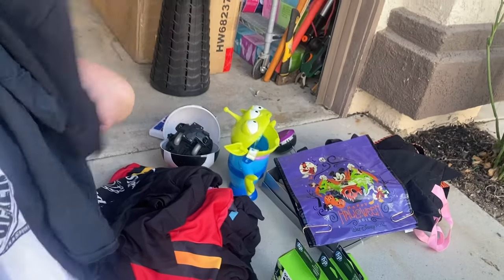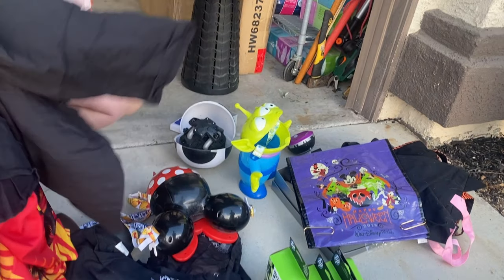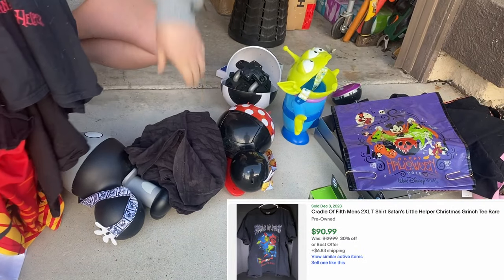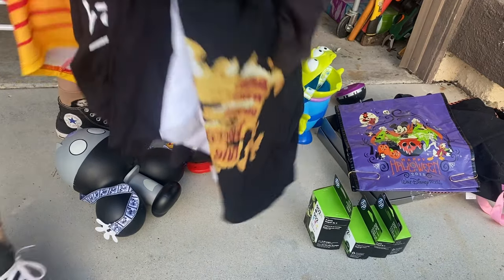The second part of my number two is the jackpot drive-one-hour find. I drove an hour out — a complete gamble with no idea if I'd find anything. I knew it was a community sale, but sometimes those only have a couple of houses. This one had a lot of participants. At one sale I found a bunch of PlayStation games for about $20, and at another I found a jackpot: Disney pins, Disney memorabilia, and concert t-shirts that I made tons of money on.